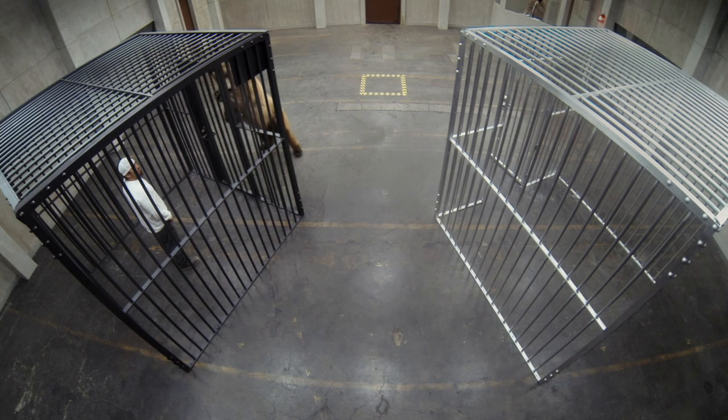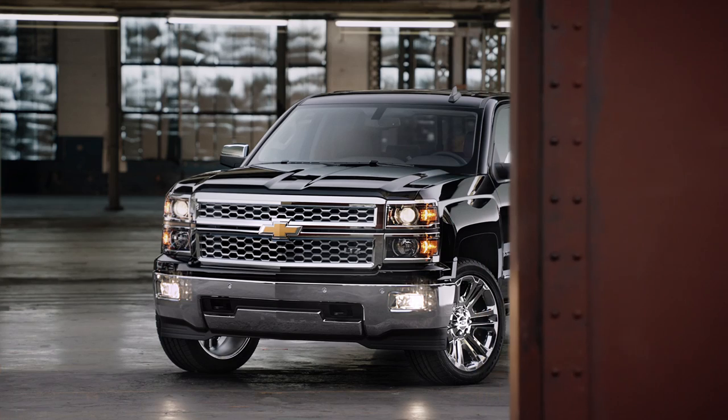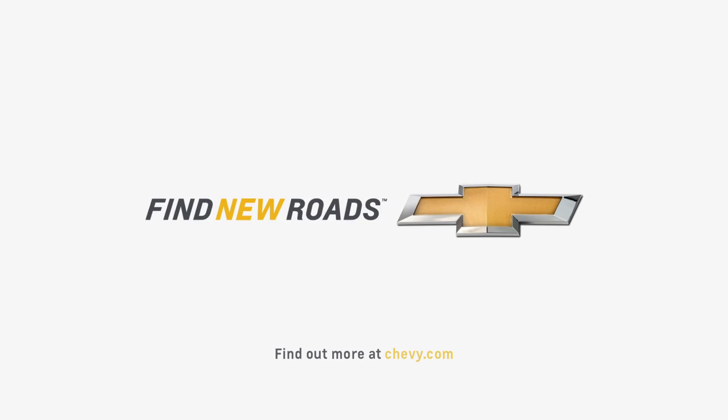You want to see something else made with high strength steel? That's the Chevy Silverado, made with high strength steel for high strength dependability. Oh man. It's beautiful. Can I get out of the cage now? That's awesome.